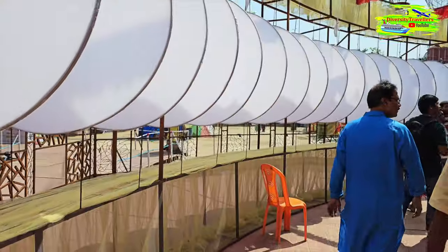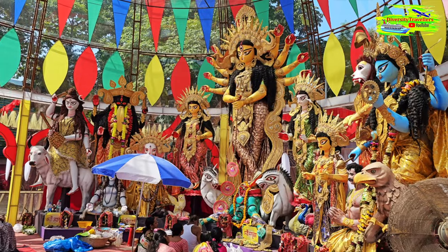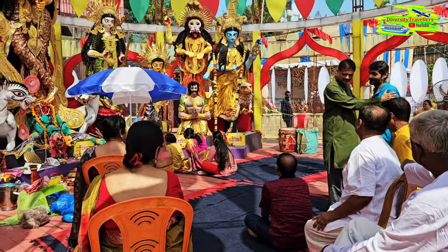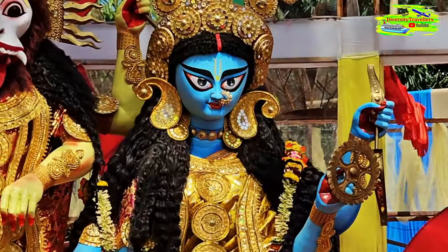This morning in South Kolkata, our first stop is Borals Poncho Durga Puja. It's about 10:30 to 11 and already very hot. This puja is quite unique because it features five different forms of Durga. Let's go through them one by one. The first one is Debhi Vaishnavi — this is Debhi Vaishnavi, the blue one.